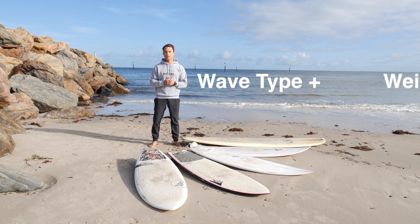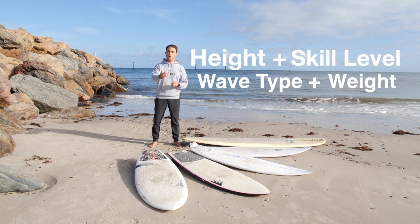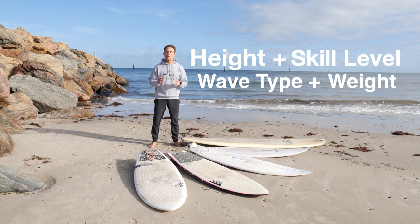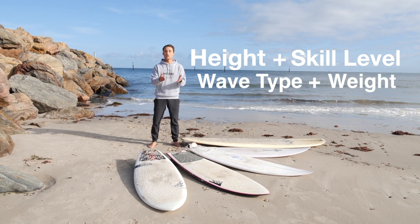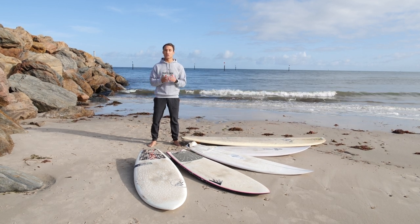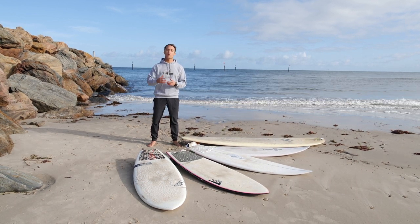There are many factors that come into this. We're talking about your height, your weight, your skill level, and the kind of waves that you actually surf. All these things come in to helping you choose the best board for you, and in today's video I'm going to help break that down so you can make a better decision when you go and buy your next board.